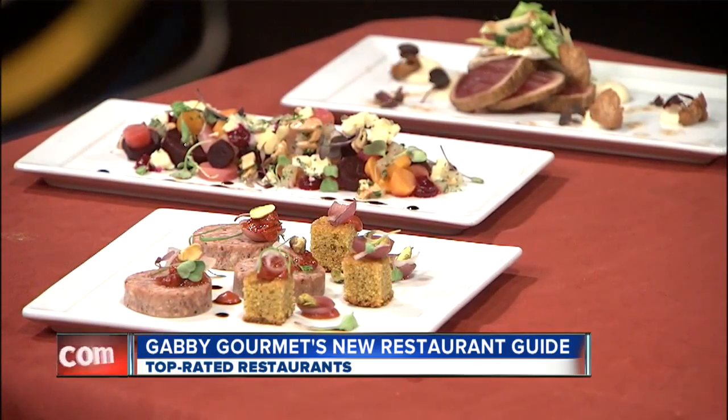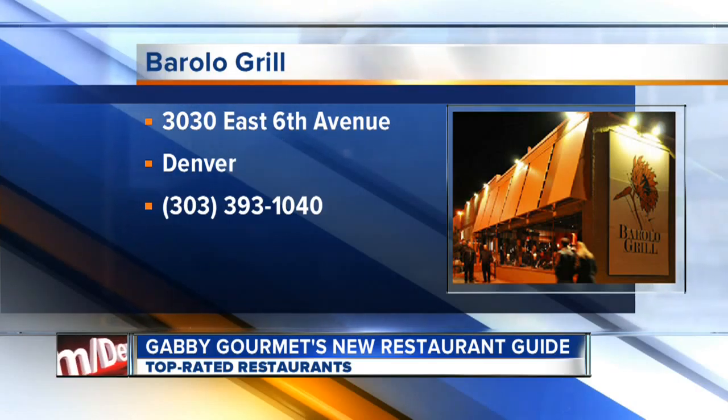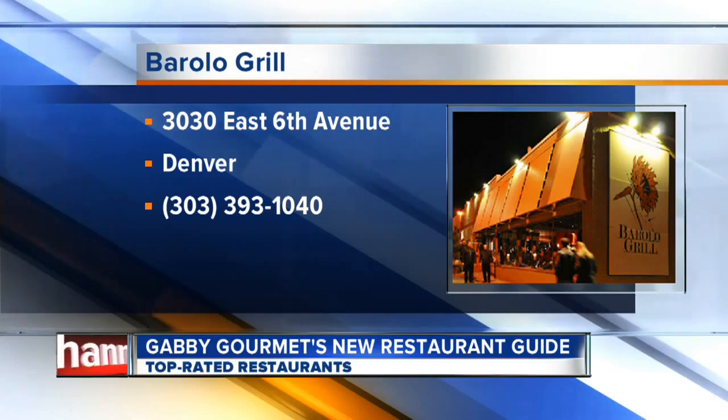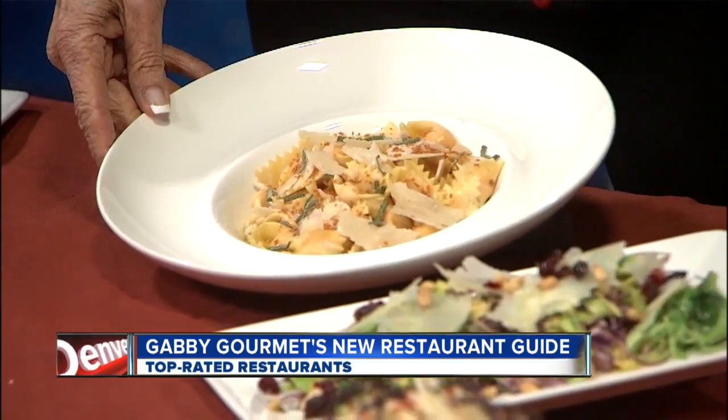Looks marvelous. And their beet salad is just extraordinary with beautiful cheeses and nuts. And then in front, we have the duck and pork pâté, and those are pistachio cakes, in case you didn't know. They're beautiful.